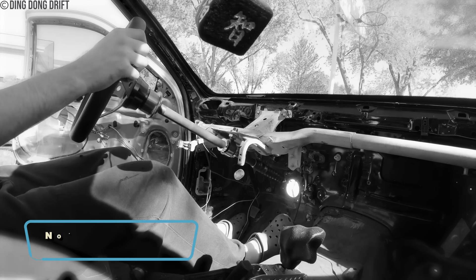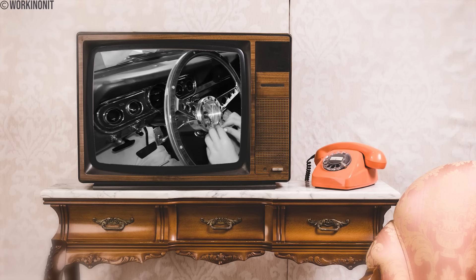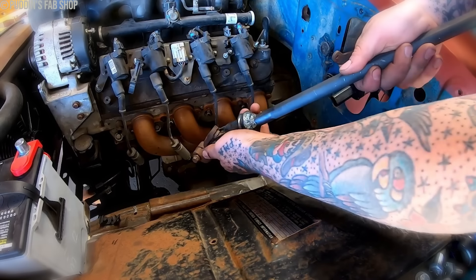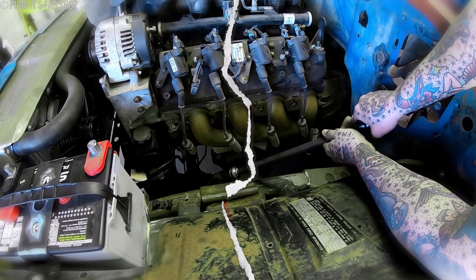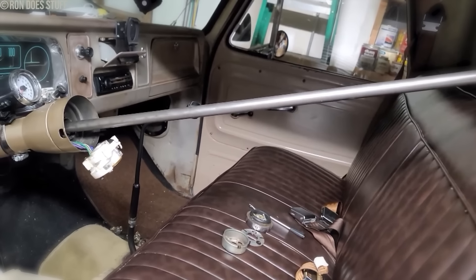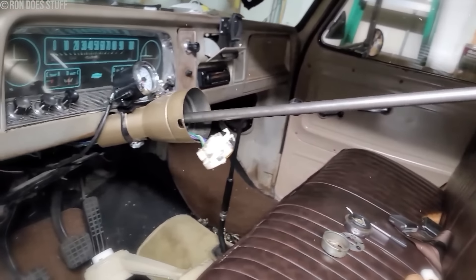Number 4: Non-Collapsible Steering Columns. Before the late 1960s, automobiles were equipped with non-collapsible steering columns — rigid structures connecting the steering wheel to the wheels on the ground. Despite their long-standing presence since the inception of automobiles, the public largely overlooked these components until accidents brought their dangers to light. Companies such as Ford, Chevrolet, and Chrysler incorporated these rigid columns into their vehicles. The primary peril stemmed from the lack of flexibility.